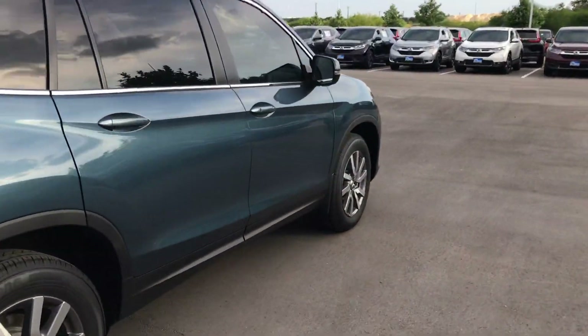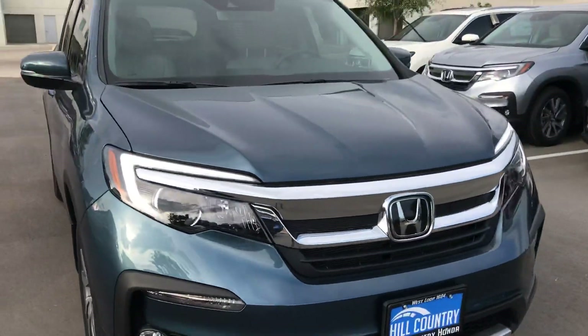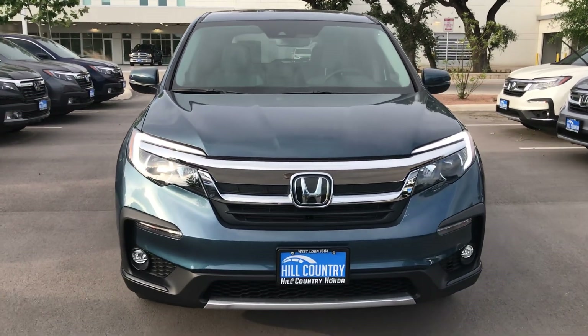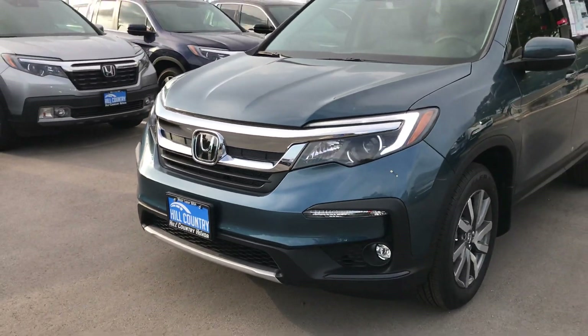Take you back up front. Really nice looking SUV. Of course, you will have your Honda Sensing equipped on this vehicle. LED daytime running lights, and the fog lights on the bottom as well.